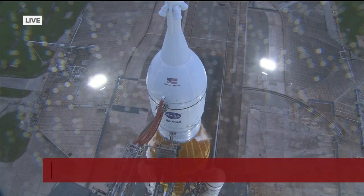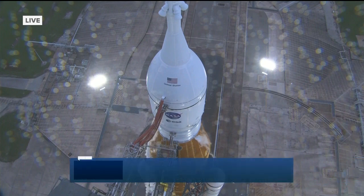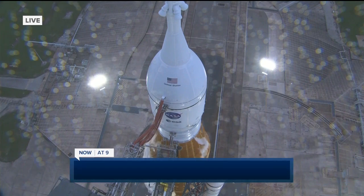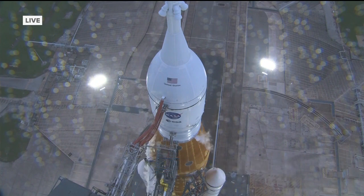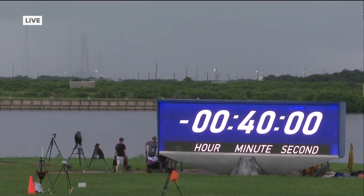So a couple of things happened. First, earlier in the fueling process, there was a slight liquid hydrogen leak as they were putting the liquid hydrogen into that main tank — that's the orange section of the rocket that you see there in the live view. Liquid hydrogen means hydrogen below a temperature of minus 423 degrees Fahrenheit. You cannot have that leaking; it's extremely explosive. So they had to take a look at that, and that delayed them about an hour.